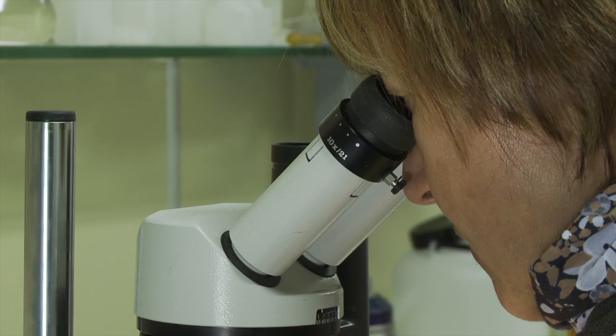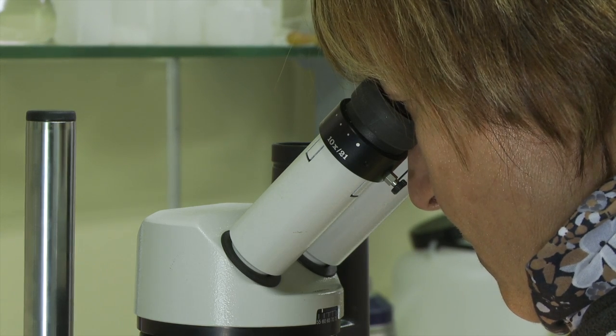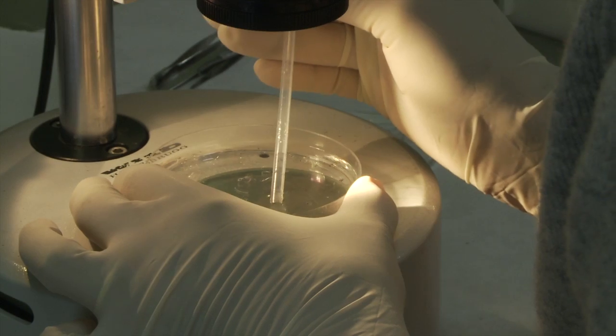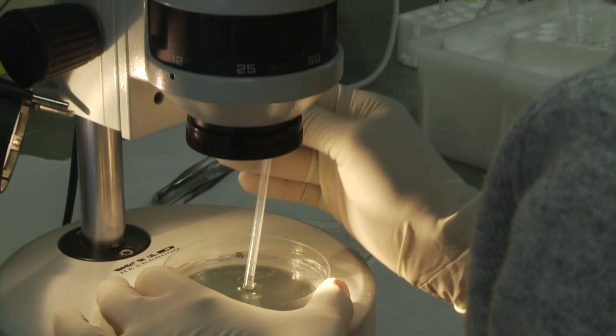For the past few years, Dr. Pisano and her colleagues have focused on one species in particular. The samples which she took from the ice are, in fact, silverfish eggs — a very particular fish.